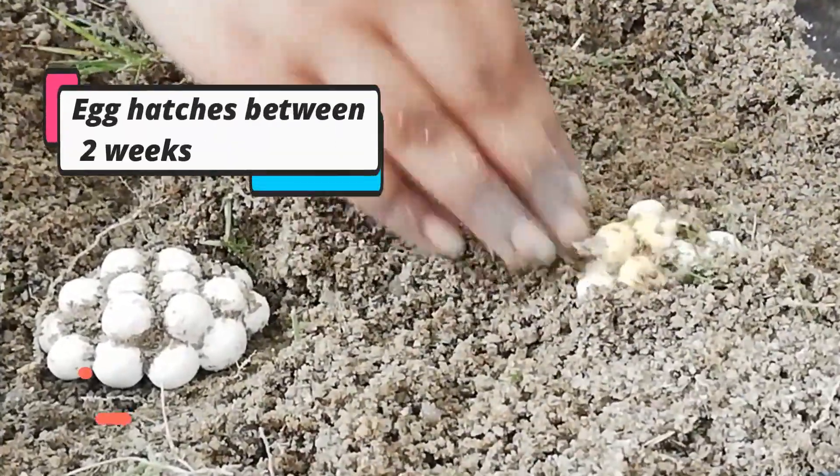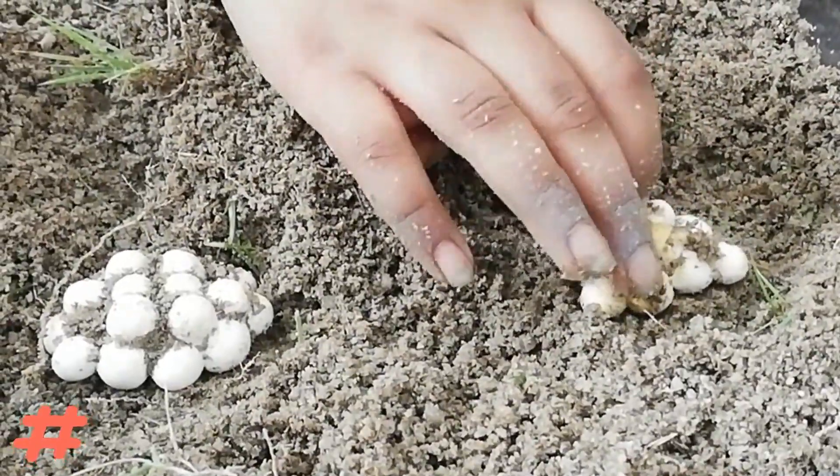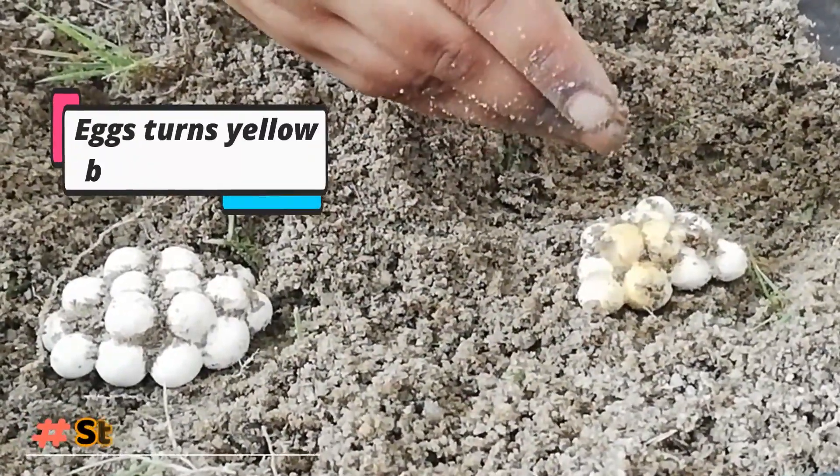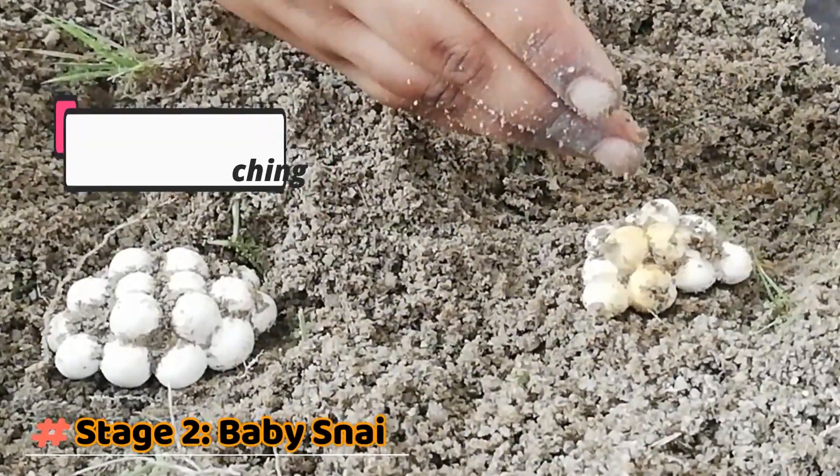It takes about 2 to 4 weeks before the eggs can hatch. You can see the egg turns slightly yellow when they are about to hatch.